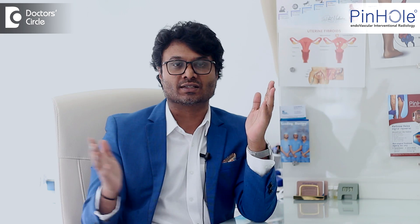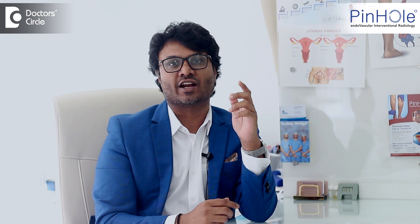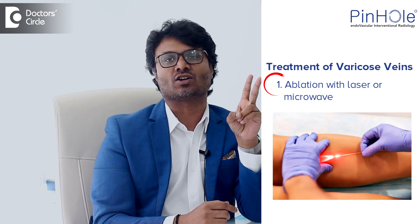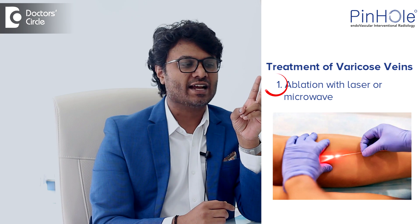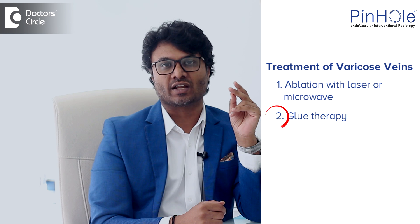Then comes the different forms of treatment. If you have extensive varicose veins, the most common ones I do — and the world's best treatments currently available — are two. One is ablation, which is either with laser or microwave; laser is very popularly known. And the second, most advanced one, which we interventional radiologists are known for, is glue therapy.